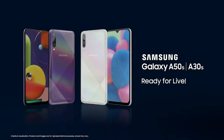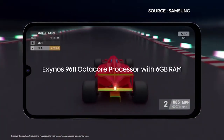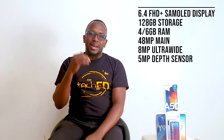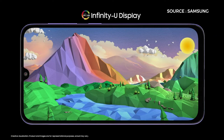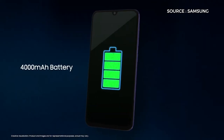Next is the Samsung Galaxy A50s, the sibling to the Galaxy A50. It's a 6.4-inch Full HD+ Super AMOLED display, 128GB of storage, 4GB of RAM. The key difference is the 48MP main camera, paired with an 8MP wide and 5MP depth sensor, plus a 32MP selfie shooter. It's powered by a 4000mAh battery with 15W charging — slightly more expensive than the A50 but a better package overall.